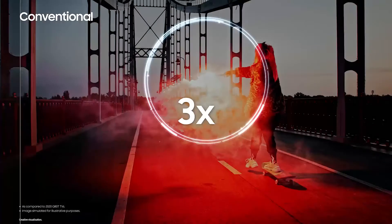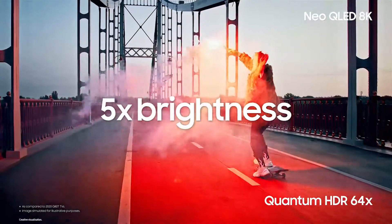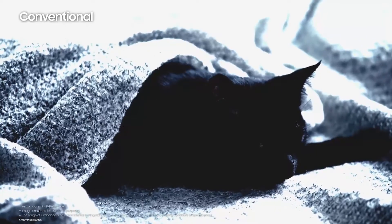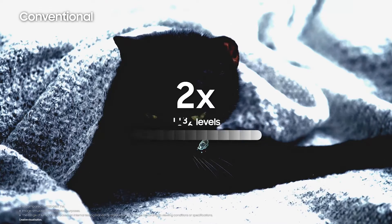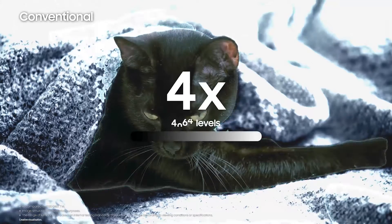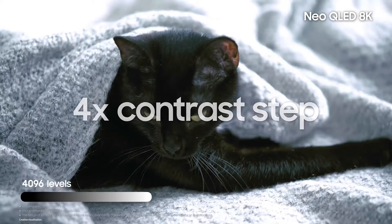Neo QLED 8K takes the power conserved in dark areas and concentrates it in light areas to emit a level of contrast over five times the brightness of conventional TVs. But beyond just brightness, the contrast which was previously 1024 levels in 10-bit has been raised four times to 4096 levels in 12-bit.